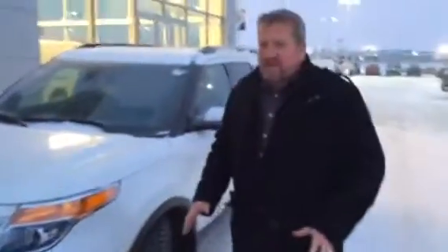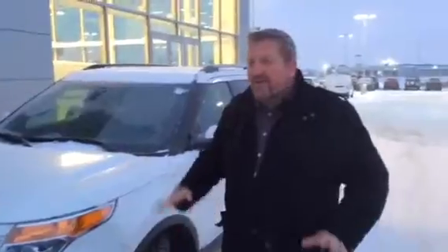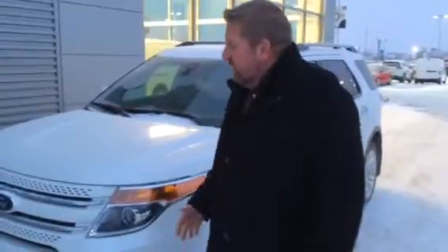This is a limited edition Explorer, so it has all the options and features that you were wanting to have in a vehicle. It comes with a 3.5 liter V6 engine, so it has all the power you want plus the fuel economy you want as well.